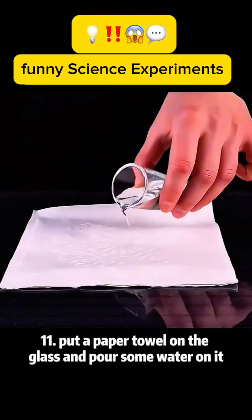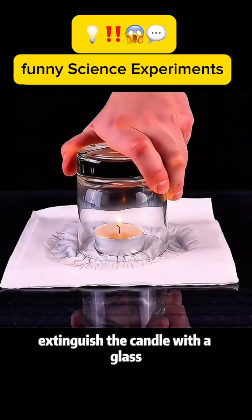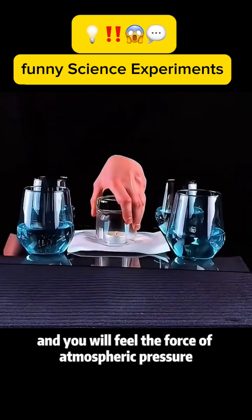Experiment 11: Put a paper towel on a glass and pour some water on it. Then place a burning candlestick and extinguish the candle with a glass, and you will feel the force of atmospheric pressure.